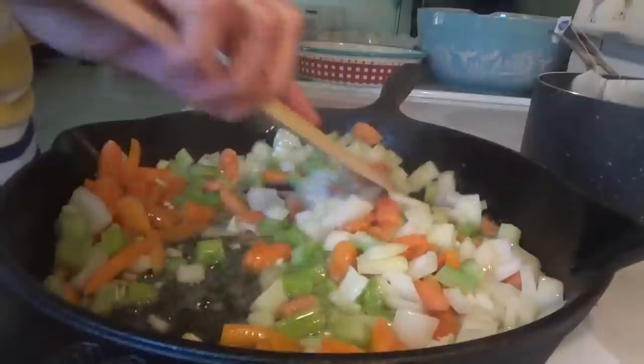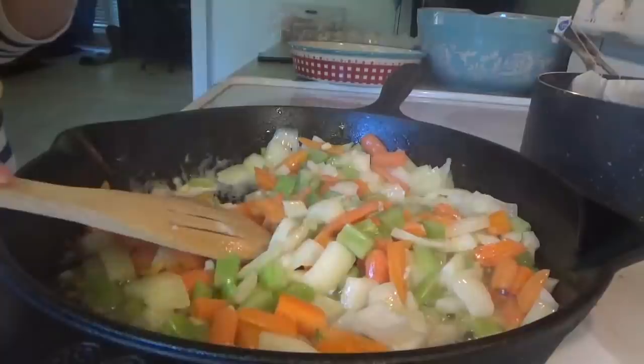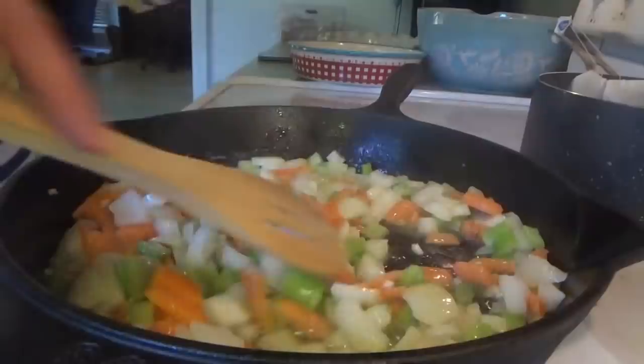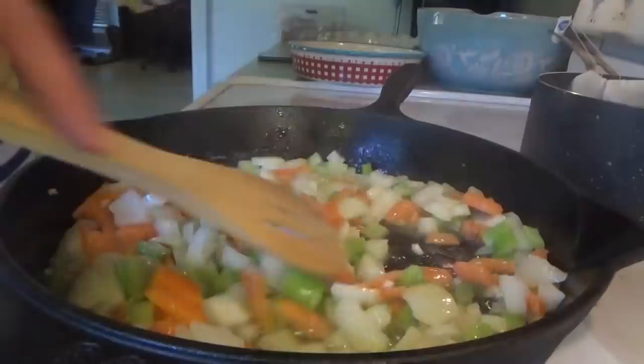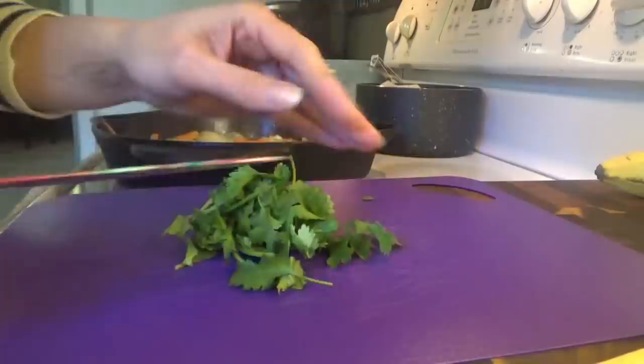We're just going to let these vegetables keep cooking for about five or seven more minutes until they start getting tender, and then we'll add in the other stuff. This is kind of reminding me of my chicken and dumplings recipe that we love, so I think these are going to be really good chicken pot pies. I need to go ahead and preheat the oven — the recipe says 400 but I'm going to do 375 because my oven sometimes overcooks stuff at 400. I also need to go ahead and chop up some parsley.